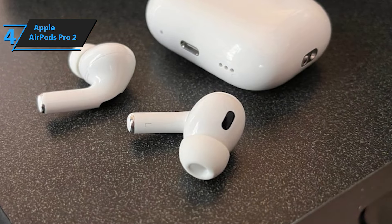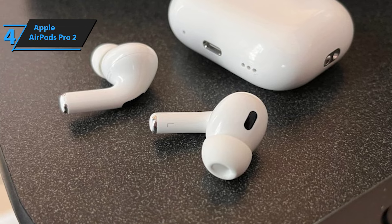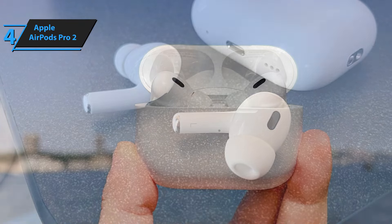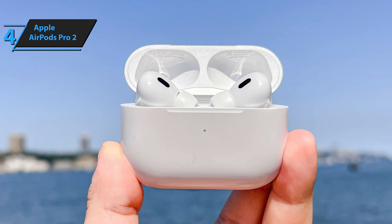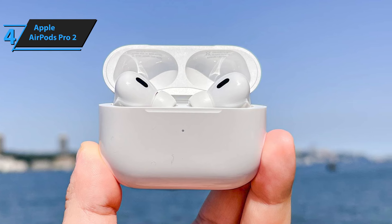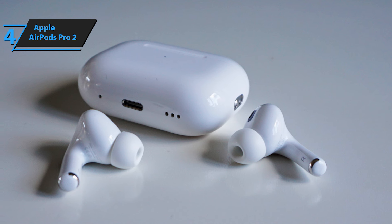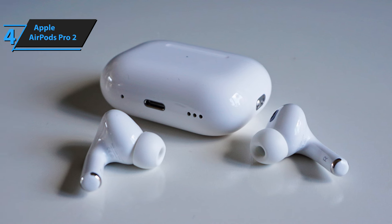According to Apple, the AirPods Pro 2 offers six hours of music playback with ANC on before requiring a recharge in the case. A quick five-minute charge yields approximately an hour of listening time. The active noise cancellation is reportedly twice as effective. User reviews confirm this, noting that static noises like lawnmowers, engine sounds, or even the neighbor's sander were almost entirely muted. Keyboard clatter, though audible, was significantly quieter and less intrusive.